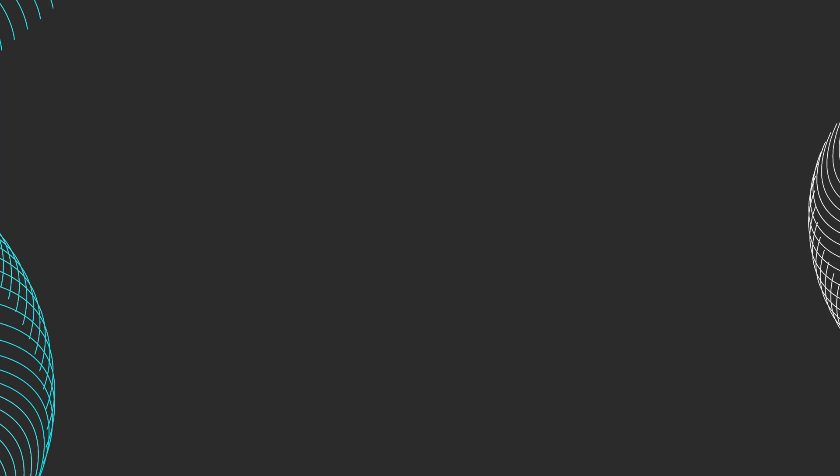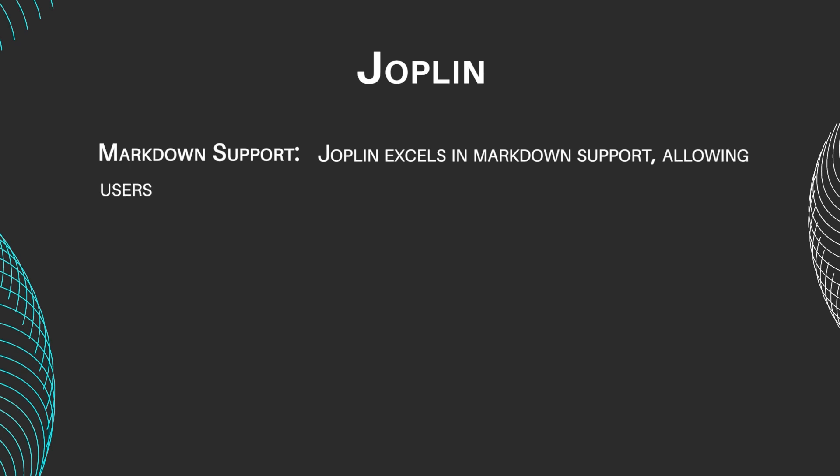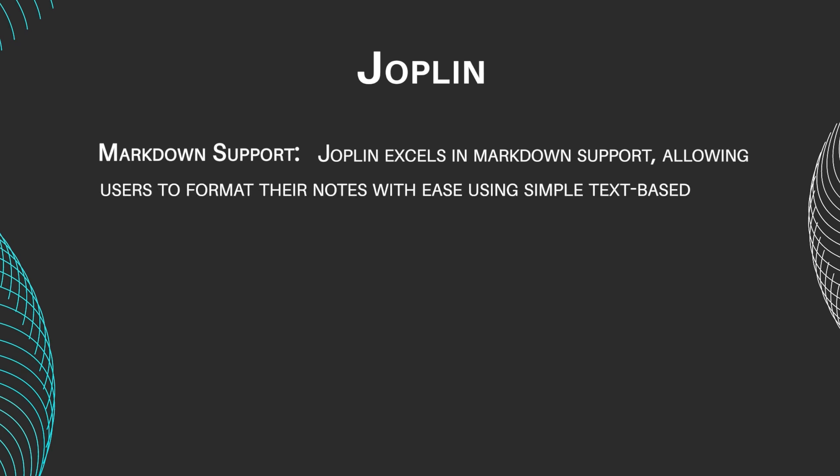Let's take a quick look at these programs' main features. Joplin excels in Markdown support, allowing users to format their notes with ease using simple text-based syntax. This feature provides a lightweight and efficient way to structure notes without distractions.